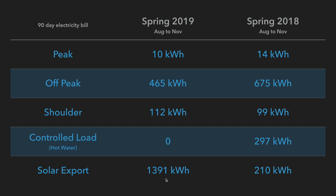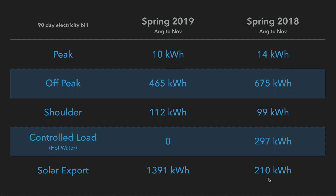In spring, 1,391 kilowatt hours exported in 2019 versus 210 in 2018. So what do these figures mean? I know you're asking how much have you actually saved in dollar value. This is the all-important slide — we've got a running total for the last three bills since the installation of my extra 5.4 kilowatts of solar panels on my roof: spring, winter, and autumn.